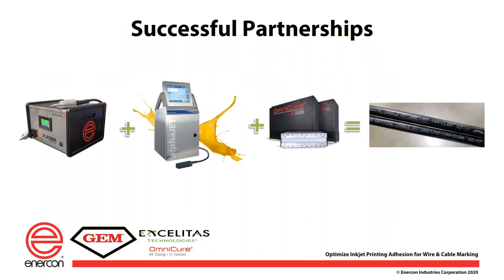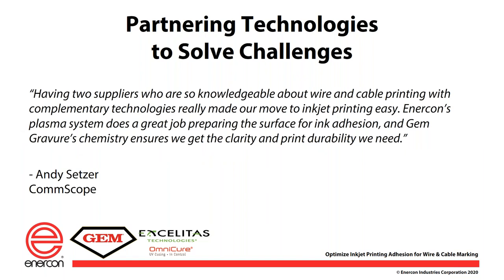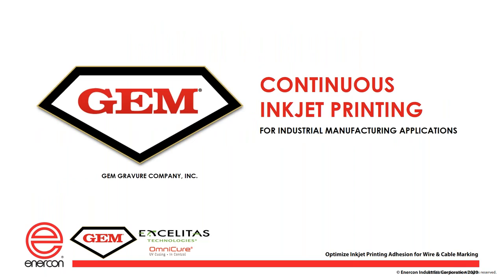That's it for Wilson Lee. As mentioned earlier, it's often the combination of technologies which ensure success. We've had a good look at the first part of the process, which is the plasma or flame surface treatment. Andy Setzer at Comscope commented that the pre-treatment by Enercon and the ink chemistry of our next presenter's company, Jem Grevere, proved to be key to their success in mastering wire and cable inkjet printing. Huck Hyde will now take us through some of the keys to ink chemistry for printing on wire and cable.